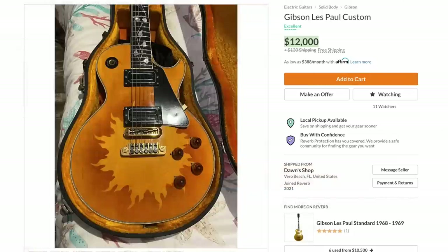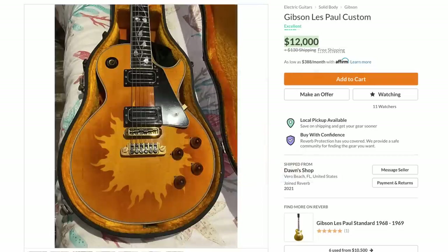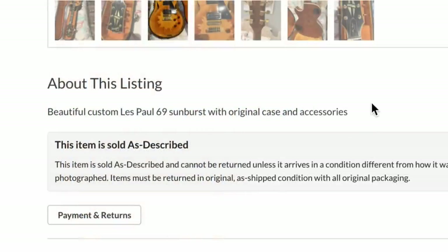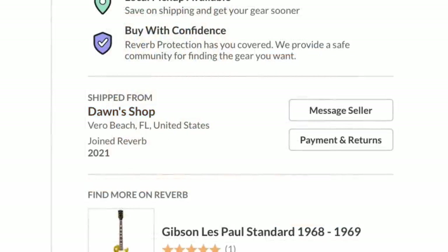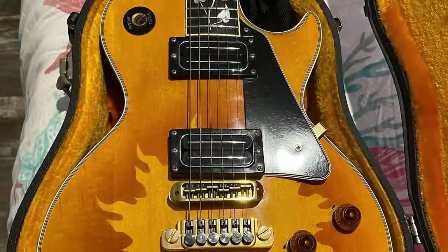The listing got suspended within about 20 minutes because the only photo they had was saying it's this really rare vintage valuable guitar, without disclosing any of the modifications that have clearly been done. It didn't surprise me the listing got pulled. I did some research on the seller — new account, but did not seem scammy at all.